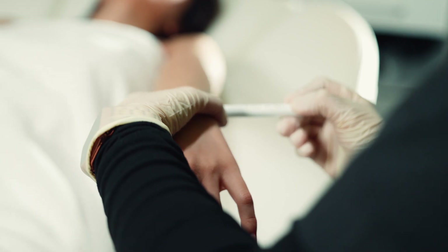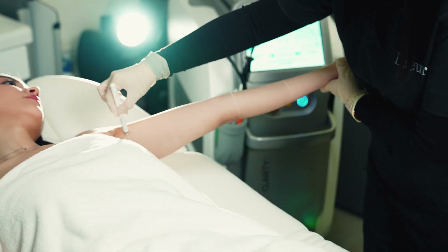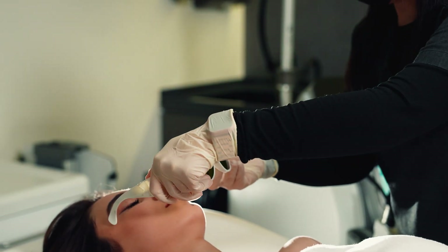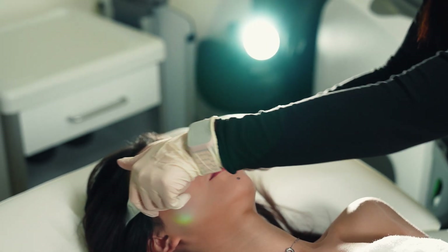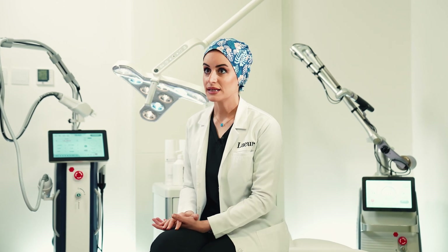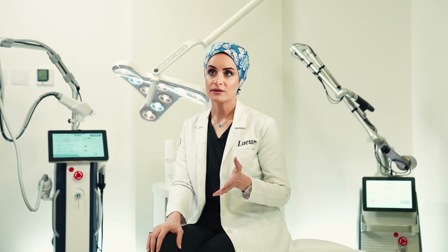Relevant medical factors include PCOS (polycystic ovarian syndrome), hormonal imbalance, history of tanning or keloid, and whether the patient is taking any medication that will make the skin more photosensitive and could interfere with the treatment. It is important to mention that laser is FDA approved for hair reduction, not removal, and no procedure can guarantee permanent hair removal.